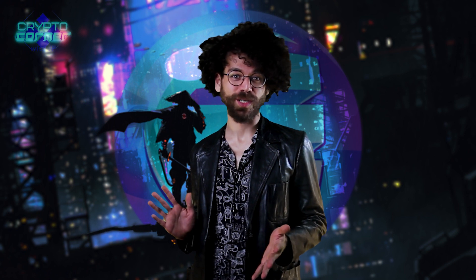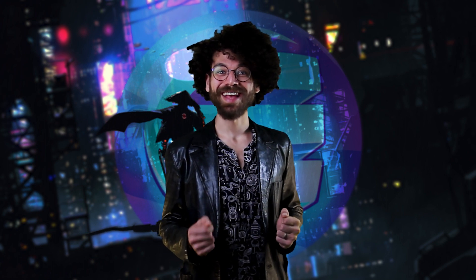Hey everyone and welcome back to the channel with me, JP, here on Crypto Corner, a Digital Currency Professionals production where gaming meets crypto. Our topic today is going to be the ever-expanding multiverse of the Enjin platform.